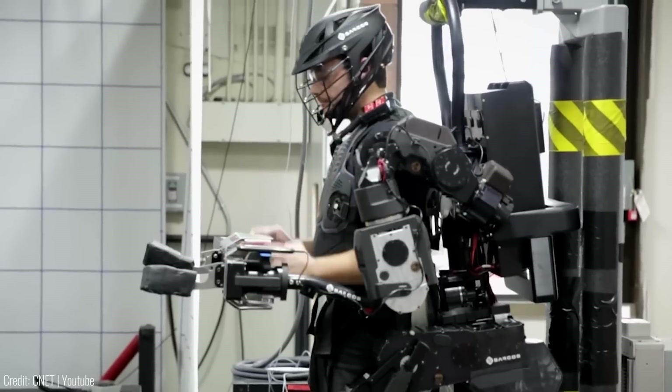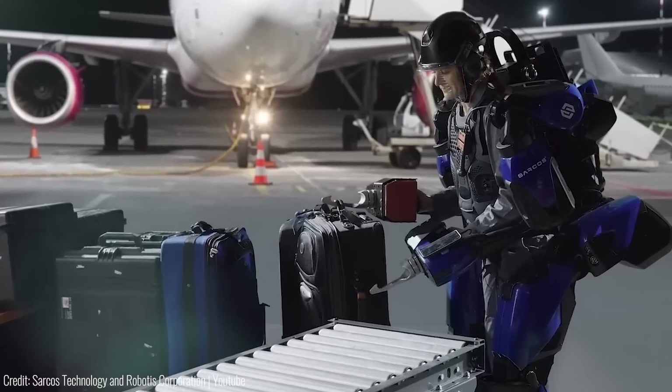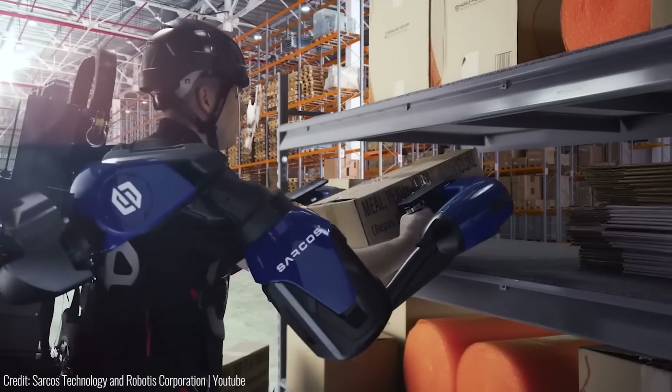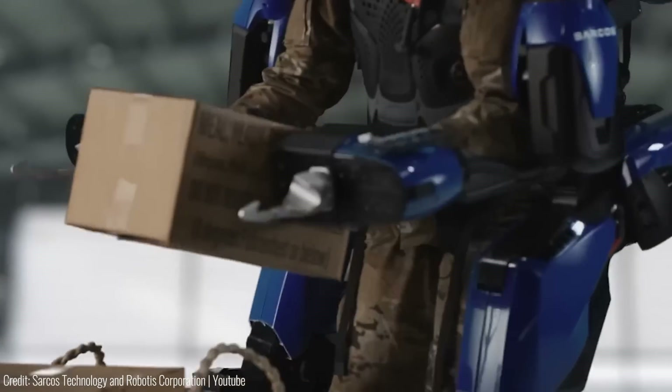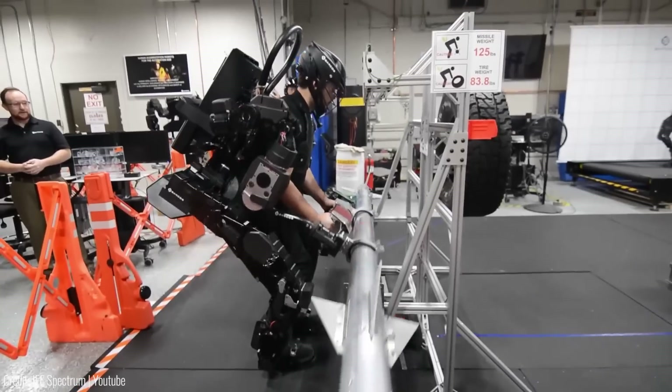The exoskeleton's advanced features include a battery-powered design for uninterrupted use, a responsive control system for enhanced maneuverability, and ergonomic safety features for operator comfort and injury prevention. It's compatible with various industries, including manufacturing, construction, oil and gas, military and more.